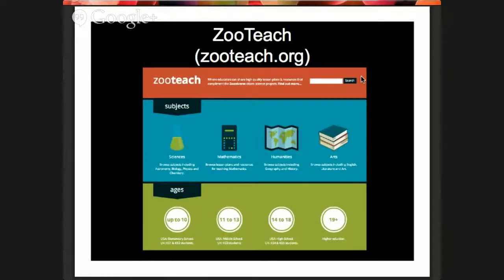The first resource I want to talk about is a website called ZooTeach — we might try to translate it in the next year. ZooTeach contains teaching resources: lesson plans, worksheets, and different ways of interacting with the websites. If you go to ZooTeach.org, you can select your students' age group and subject, and it will give you resources for running activities in the classroom. We're going to be rebuilding and updating it in the near future.